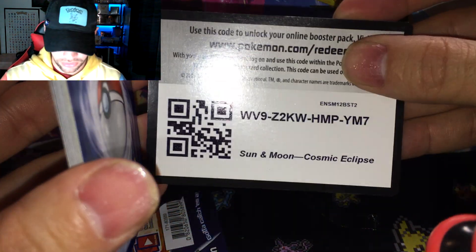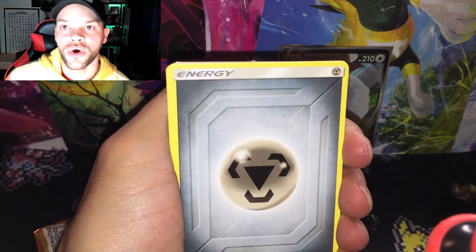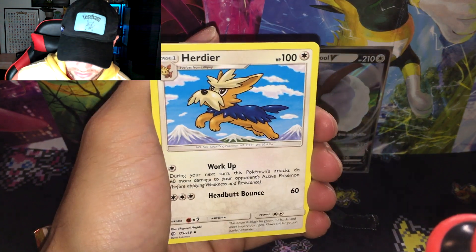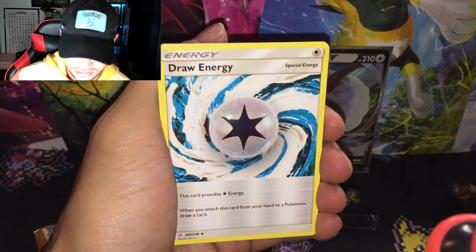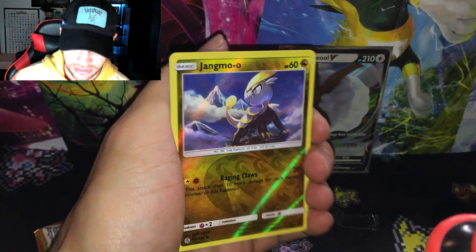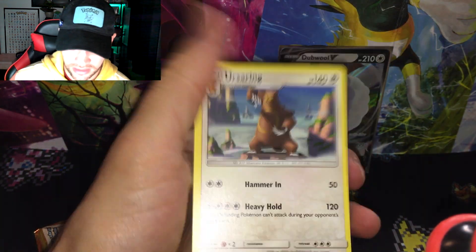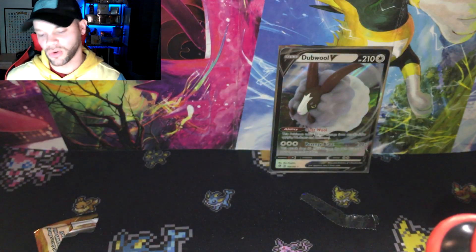There's the code card — I don't want to give away what we could possibly be getting. There's still so many amazing tag teams in this set. Here we go — Steel Energy, Heatran, Steel Draw Energy, Dubwool V, rocks the Simisear reverse. And a non-holographic Zamazenta. Out of the Pokéball Tins we got one Pokémon V — not too shabby.